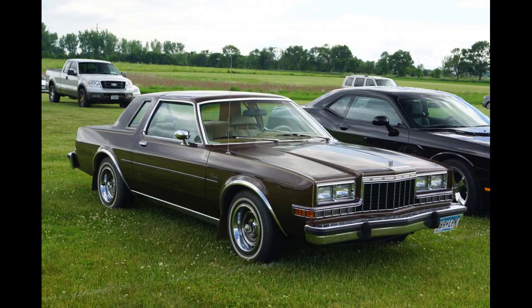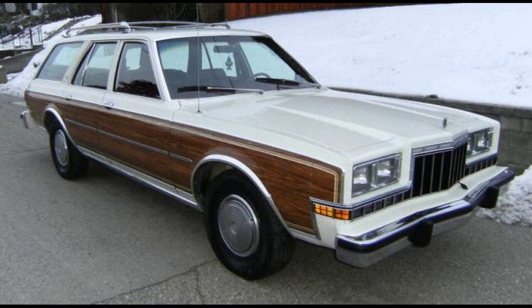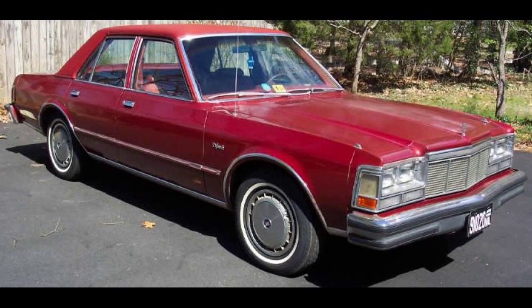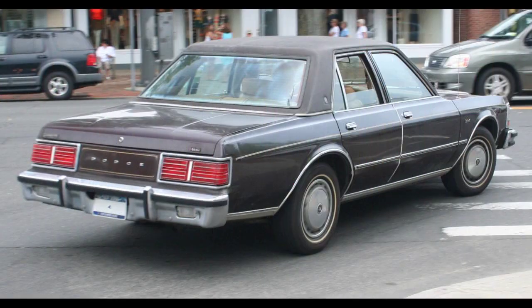The Diplomat was offered with a 225 cubic inch (3.7 liter) straight-six engine, as well as optional 318 cubic inch (5.2 liter) and 360 cubic inch (5.9 liter) V8s. The Diplomat, along with its Plymouth Grand Fury and Caravelle twin, were popular police cars in North America. The three-speed TorqueFlite automatic transmission was most popular, but a manual transmission was available until 1981 only on six-cylinder and 318 V8 models.